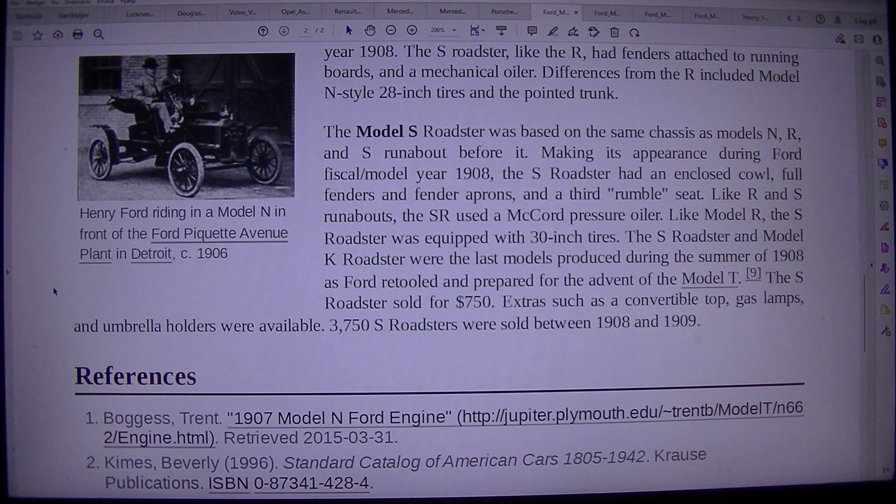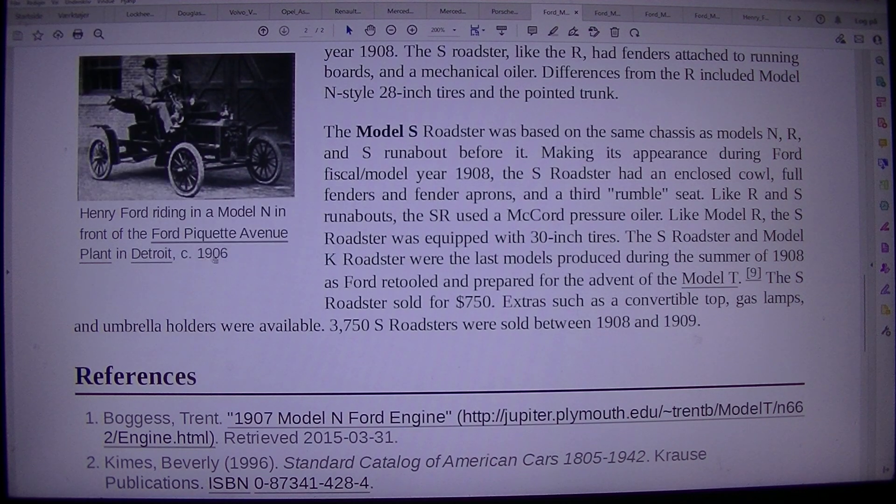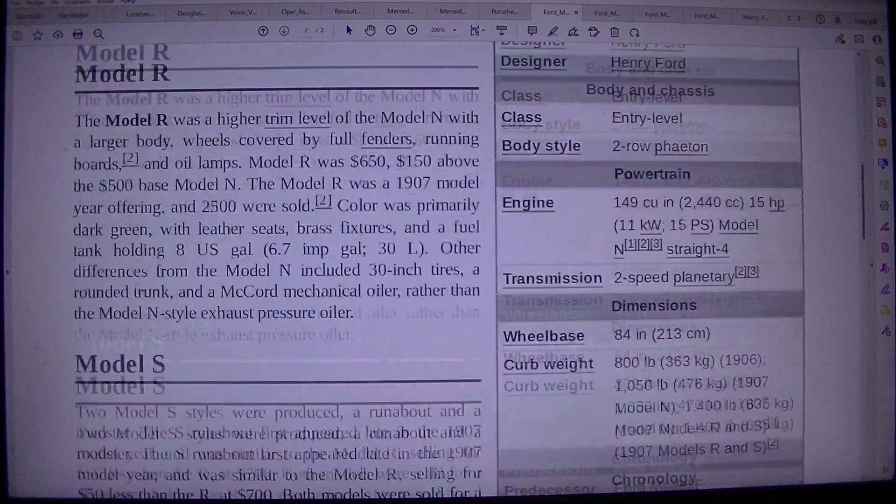The S roadster and Model K roadster were the last models produced during the summer of 1908 as Ford retooled and prepared for the advent of the Model T. The S roadster sold for $750. Extras such as a convertible top, gas lamps, and umbrella holders were available. 3,750 S roadsters were sold between 1908 and 1909. References: Borges, Trent — 1907 Model N Ford. Let's stop the video.